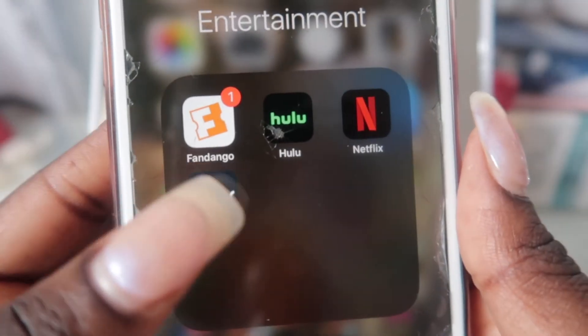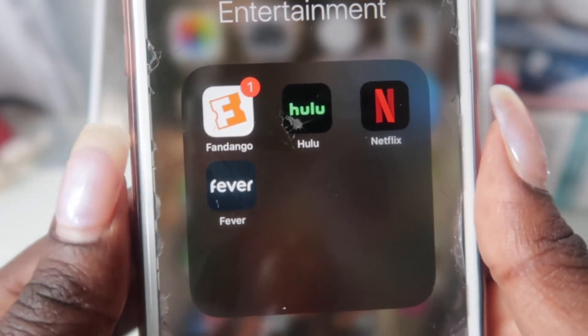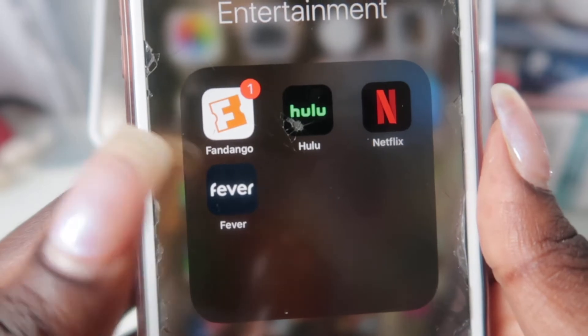And then in this next folder is just my entertainment. I have Hulu, Netflix, and Fandango, which I use to order my tickets for when I go to the movies.